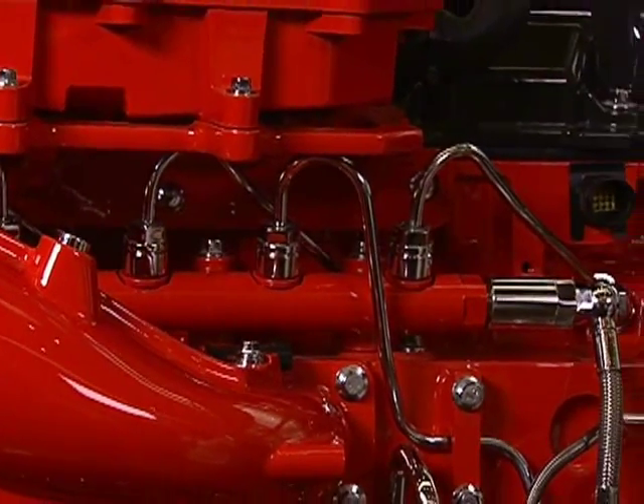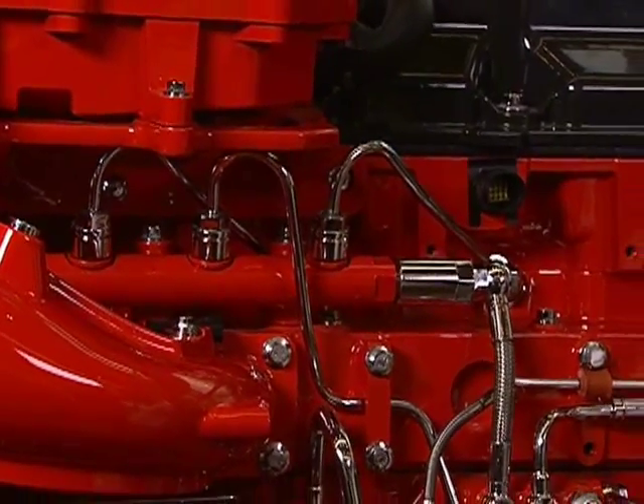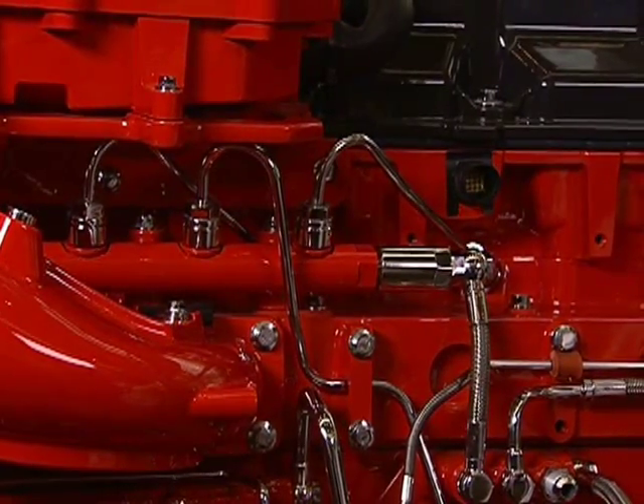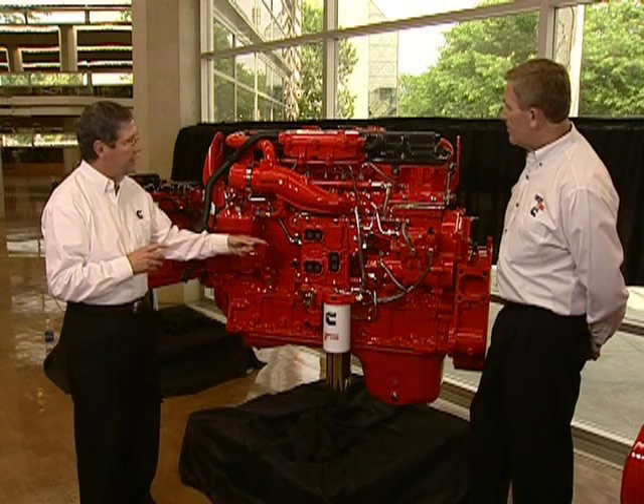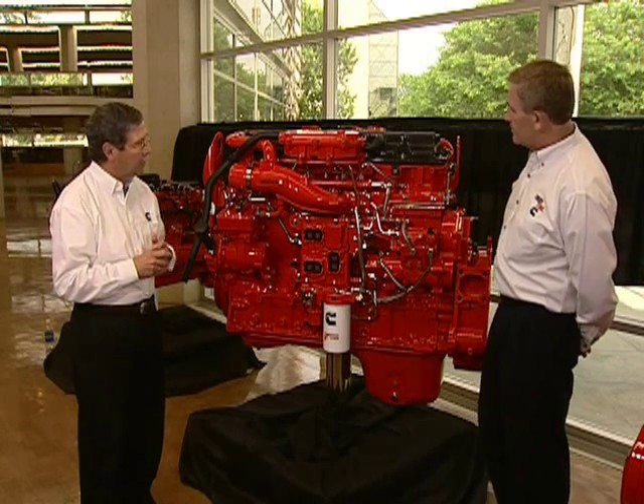The XPI fuel system is all-new for 2010. We first introduced it on our mid-range products in 2007, but now for the first time we're going to see it on heavy duty. It brings tremendous flexibility — we're able to raise the fuel pressure independently of engine speed, and we can have multiple injections that bring advantages for fuel economy, performance, and combustion noise improvement.